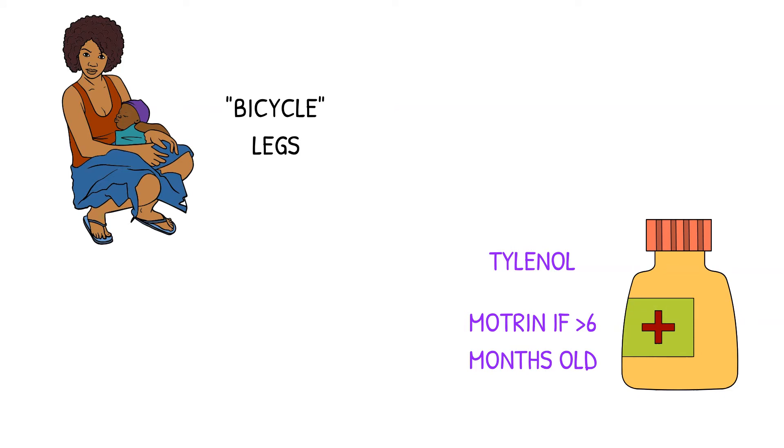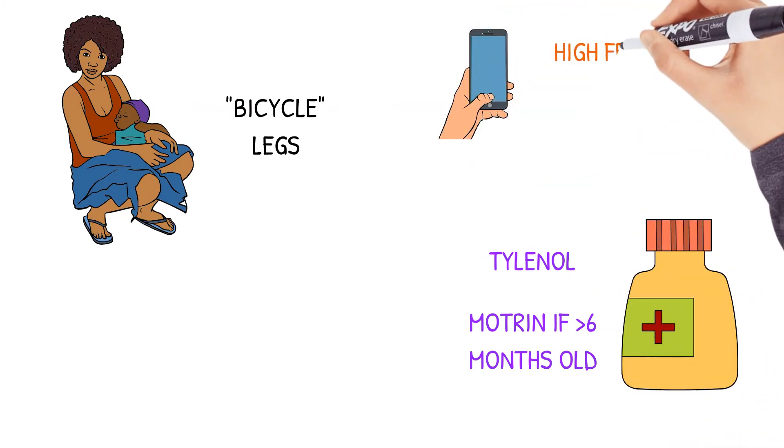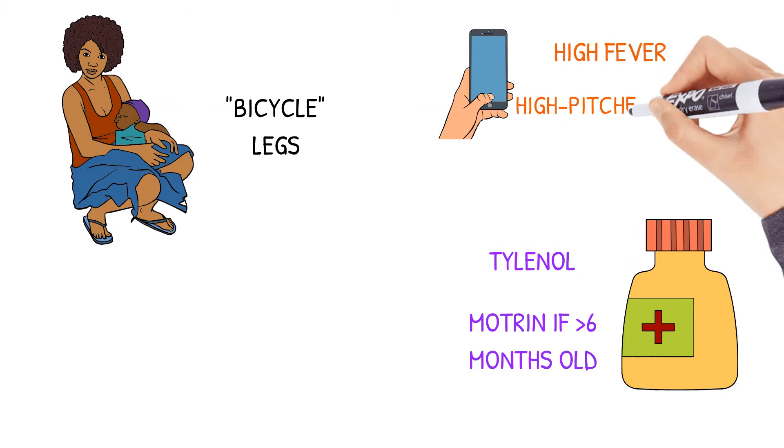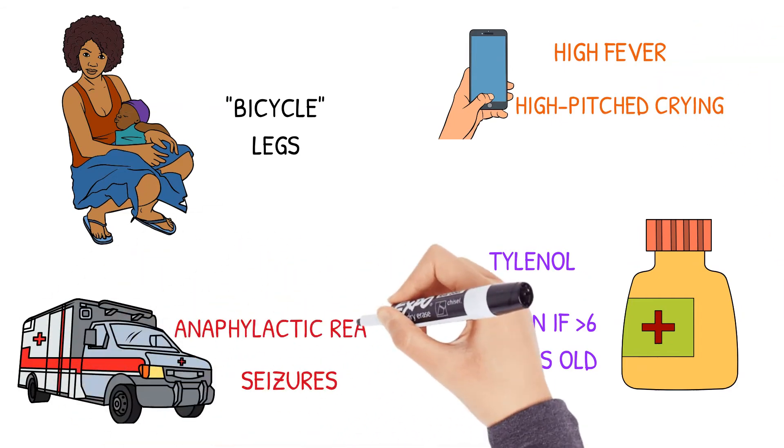Advise them to call their healthcare provider if the patient has a high fever or if high-pitched crying occurs. They should call 911 if seizures or an anaphylactic reaction occurs.